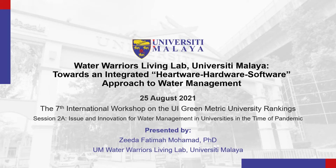Hi and greetings of peace to everyone. First of all, thank you very much to the organisers of IWGM 2021 for kindly inviting University of Malaya, or UM in short, to share some insights in this conference.